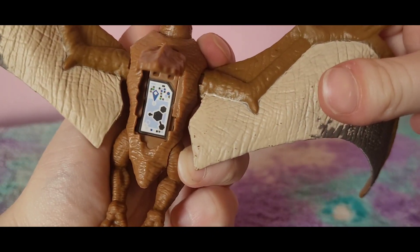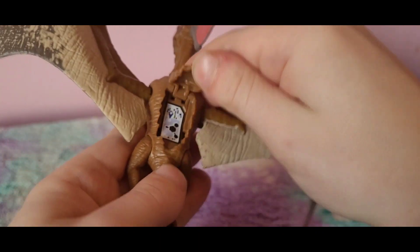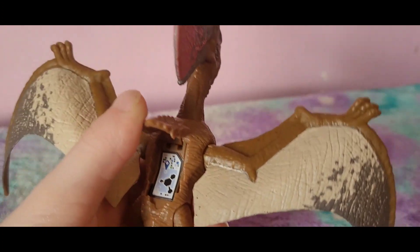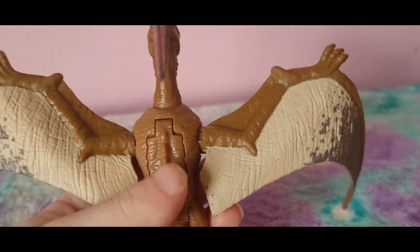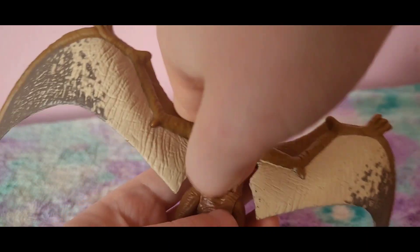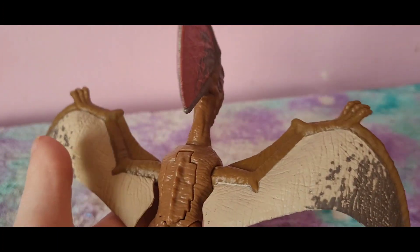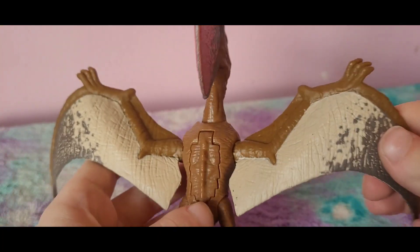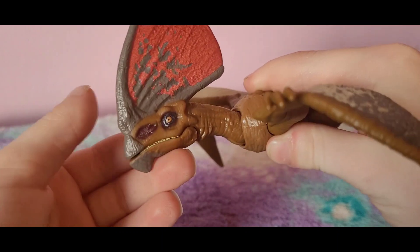Here's the scan code for you guys to scan. The scan compartment is actually pretty cool because it stays open and clicks into place. On the Quetzalcoatlus and Sungarypterus they had trap-door style compartments that kept wanting to close, making it really hard to scan. This one actually clicks in and stays open — that's a nice improvement.